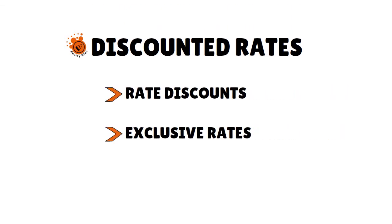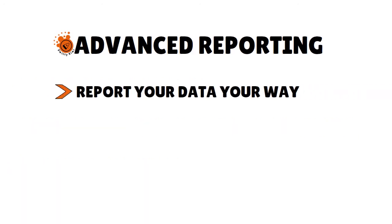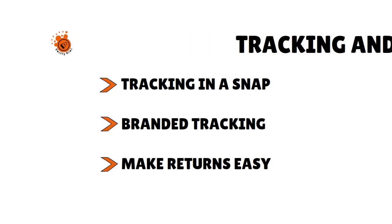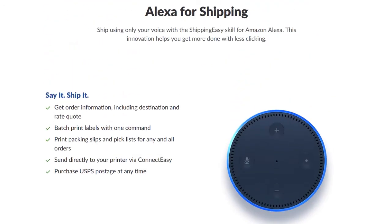The features we love with Shipping Easy: you get discounted exclusive shipping rates, a clear shipping workflow with all your orders in one place, you can print labels, packing slips, and pick lists fast, and automate shipping through the platform. You can report your data your way with customizable analytics, track inventory and returns, and they have Alexa for shipping — you ship using only your voice for the Shipping Easy skill for Amazon Alexa.